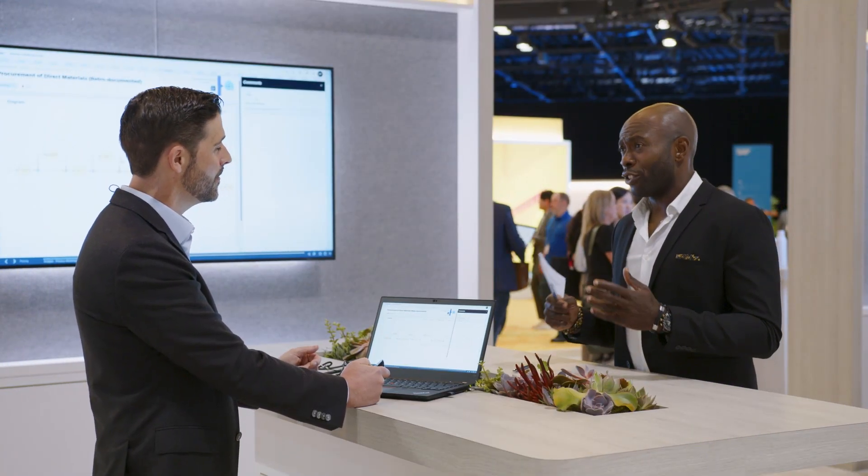Given everything we've covered about this business transformation offering, if someone wanted to learn more — particularly relating to RISE — where should they go? They can visit signavio.com directly, where all the information is available on the website. They can also go to the SAP website, which has a dedicated section on the RISE bundle covering SAP Signavio Process Insights, Process Manager, and Process Collaboration Hub.